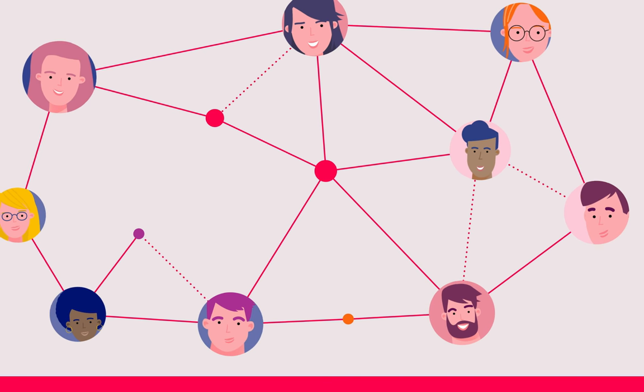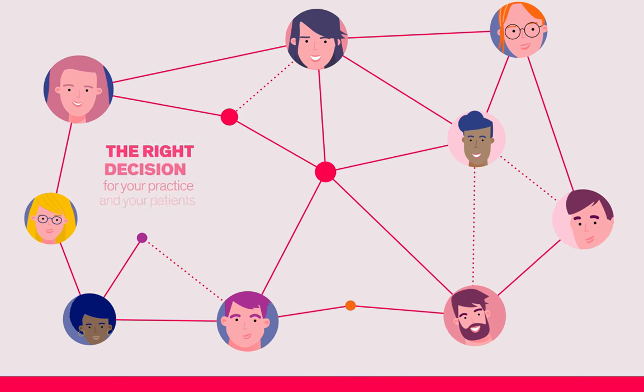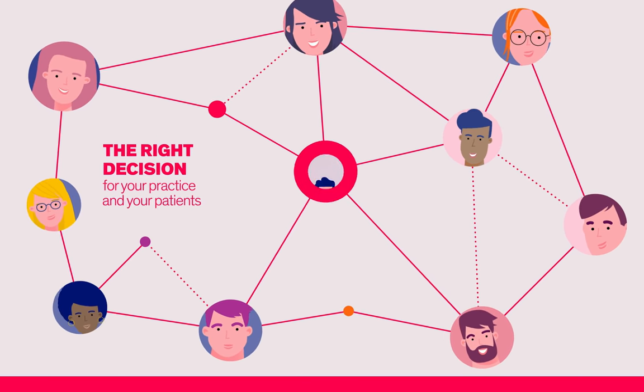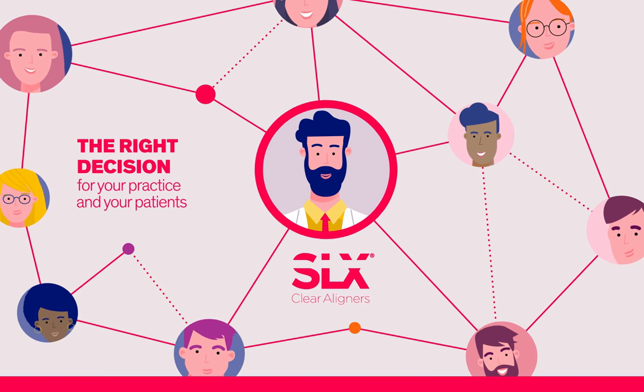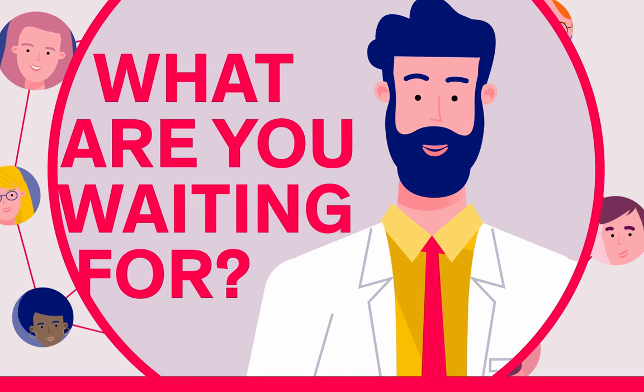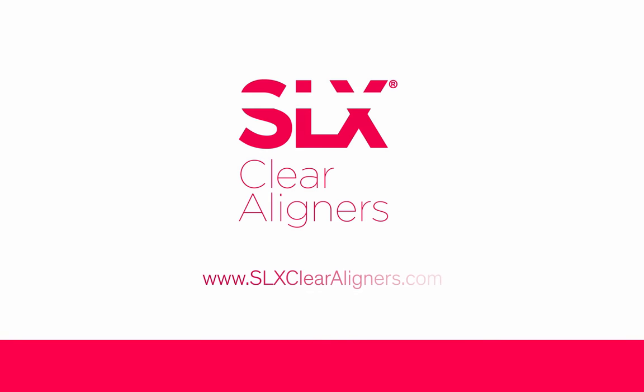With so many patients already smiling, thanks to the innovative technology behind SLX Clear Aligners, you can feel confident you are making the right decision for your practice and your patients. So, what are you waiting for? Sign up today. Visit us at www.SLXClearAligners.com.